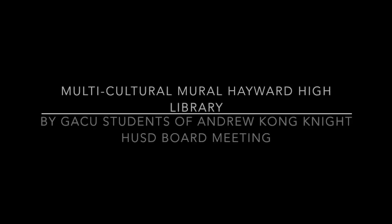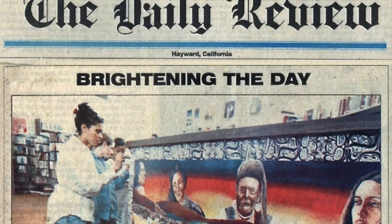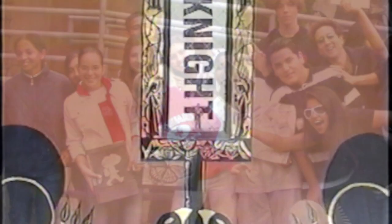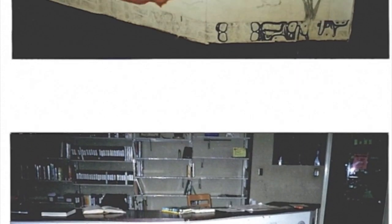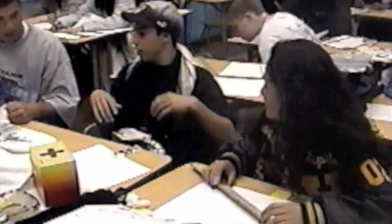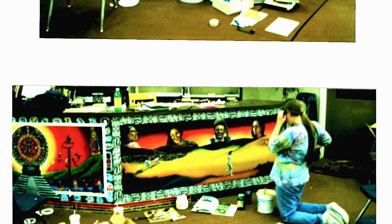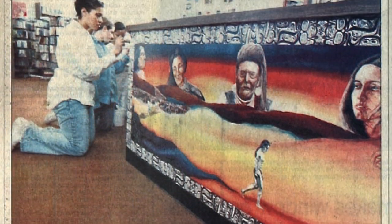For the last two years, a group of Hayward students have been working on a campus mural to celebrate cultural diversity. As finishing touches are being made on the creative project, students in Andrew Kahn's art program at Hayward High School have been creating a four-part mural in the school library. Each panel celebrates a cultural heritage represented by many of the school's students, and thus the Hayward community.